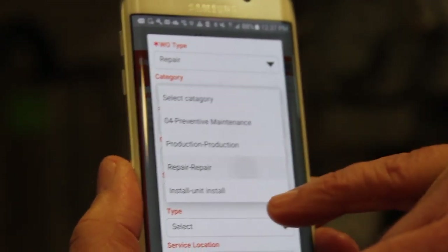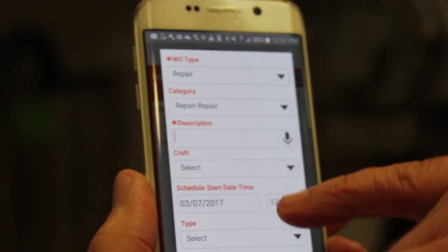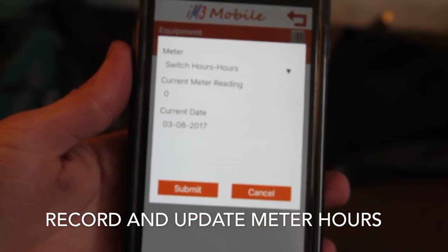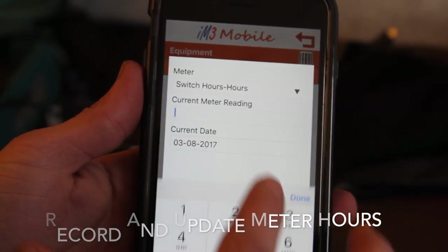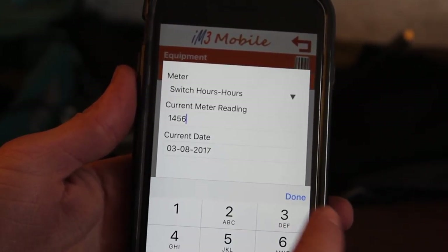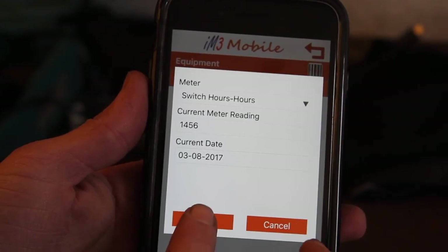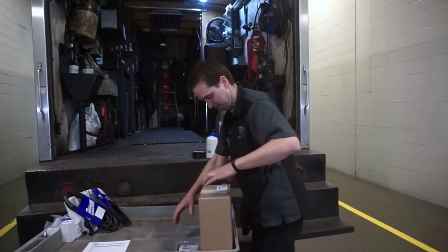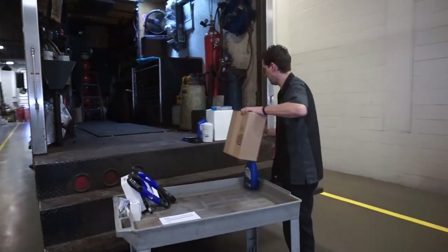and those invoices do hit the service manager's desk on a daily, timely basis, to allow us for invoicing much quicker than we were. It also allows for the parts department to anticipate the replenishment of those parts back into those mobile service trucks, because some of our trucks don't come home for days on certain occasions, and it has helped tremendously there.